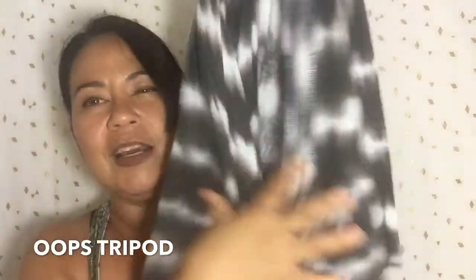I don't know the brand name on this because I need my glasses, but it's a jacket — a cover — and it's black and white. It covers my behind, which is good, and it has kind of a tie-dye look. I don't mind that at all.